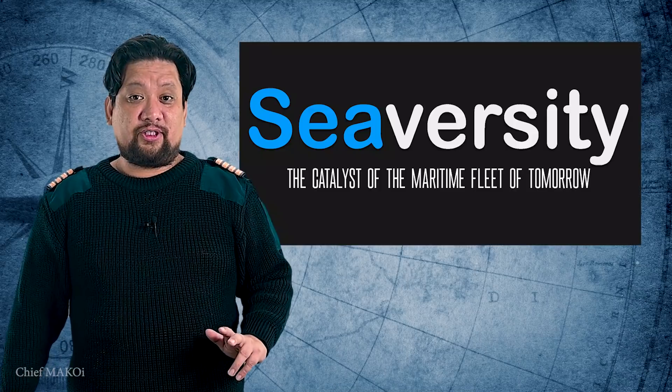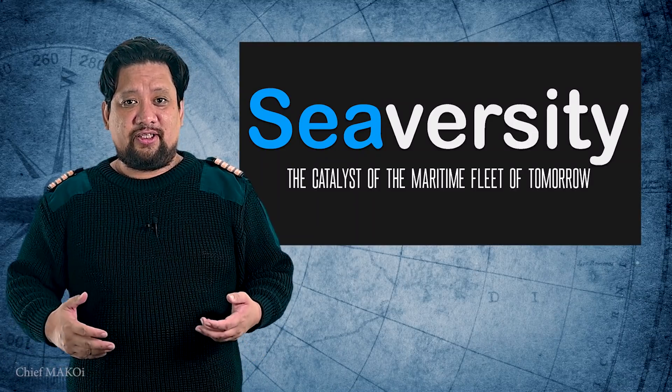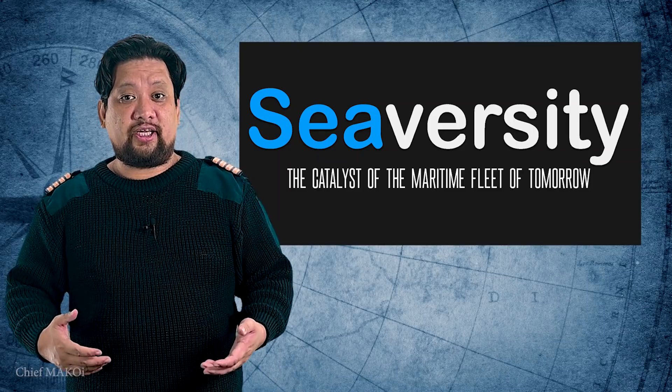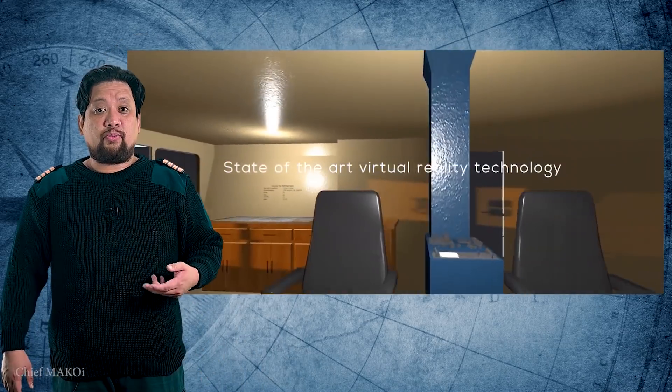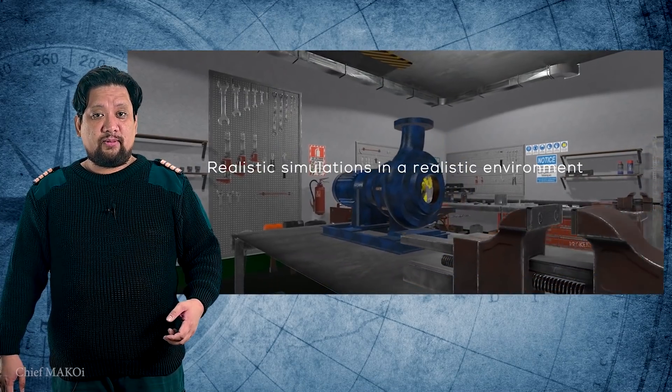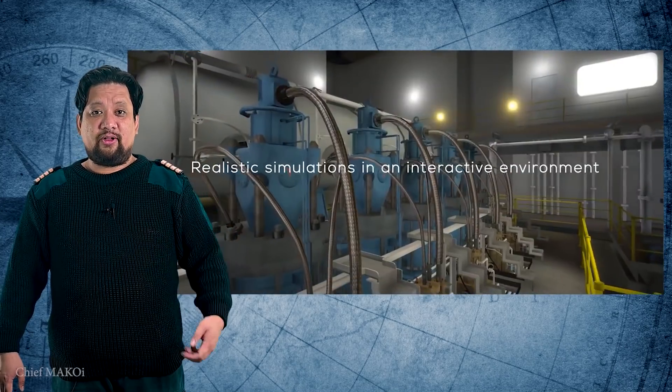Are these new teaching tools really effective in producing competent seafarers? Here in the Philippines, a local company called SeaVersity has emerged and is specializing in the development of software-based modern solutions for maritime education and training. Their products include simulators, AR and VR programs, and also online learning systems.